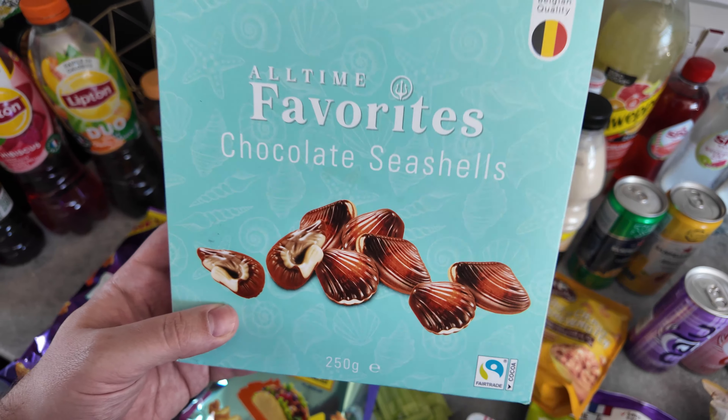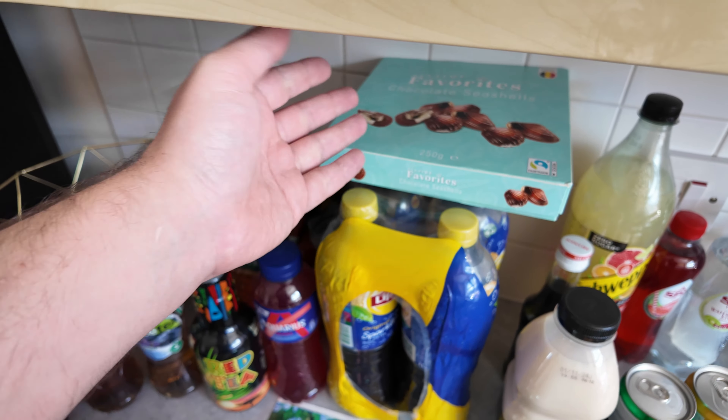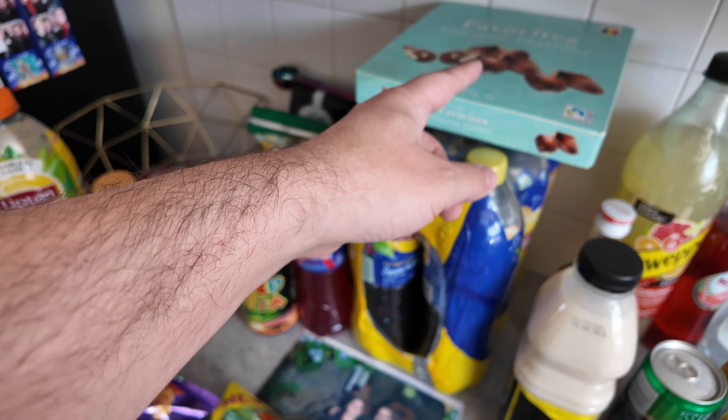This was a free gift that we were given at one of the accommodations that we stayed in — just some cheap Gillian style pralines, which I like Gillian. These are all right, not mind blowing. They're a bit sweet.